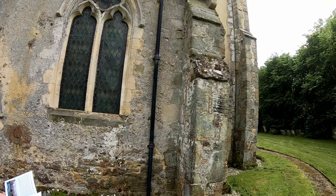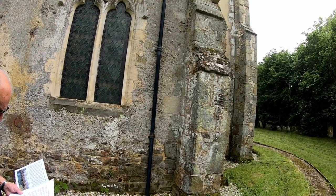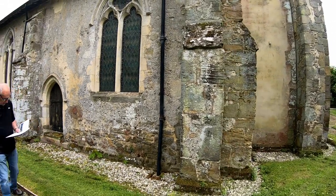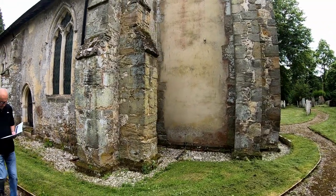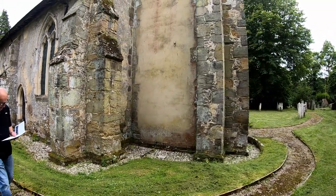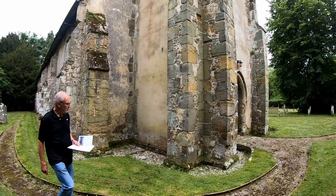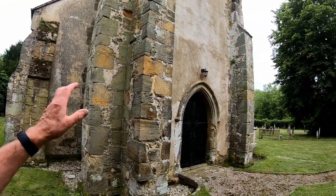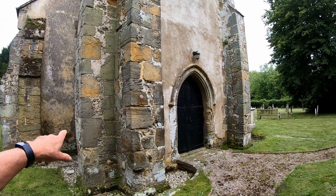We spoke to a lady just now who was heading off. She's very kindly given us a booklet with some information and she's turned all the lights on inside the church for us. The buttresses on the outside corner of the bell tower have got to be three feet thick each one of them.